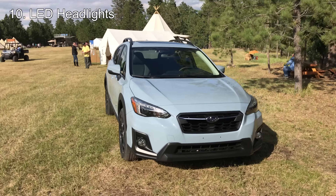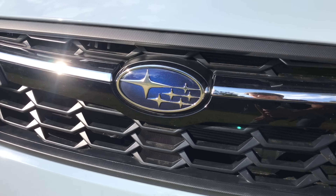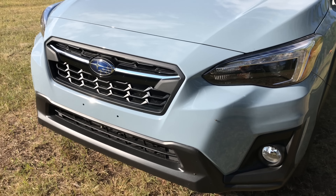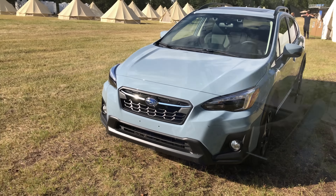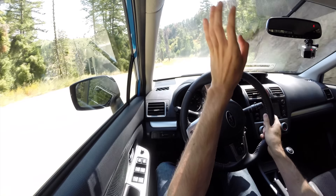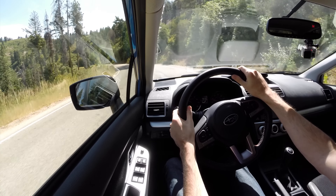Finally, number ten: the headlights. They now offer LED headlights in the limited trim, and they are steering-responsive — they'll illuminate into the corner as you turn. They also offer high beam assist, so it will turn your high beams on and off automatically. If you have EyeSight — Subaru's adaptive cruise control — it'll use the cameras to look for cars ahead and automatically turn those headlights off. It's cool that they put LED headlights in there, a nice touch.